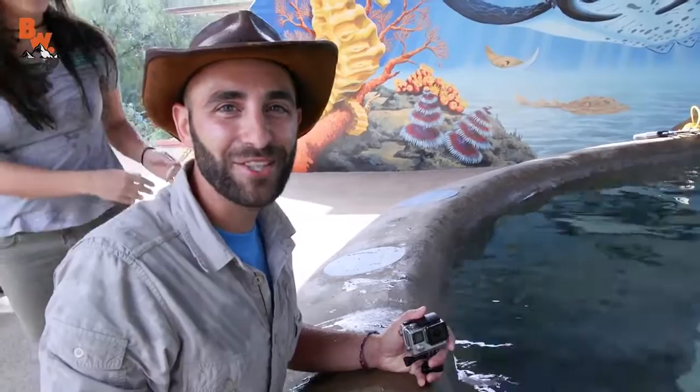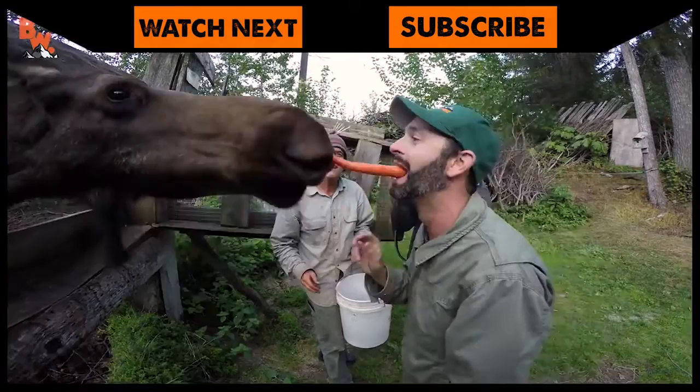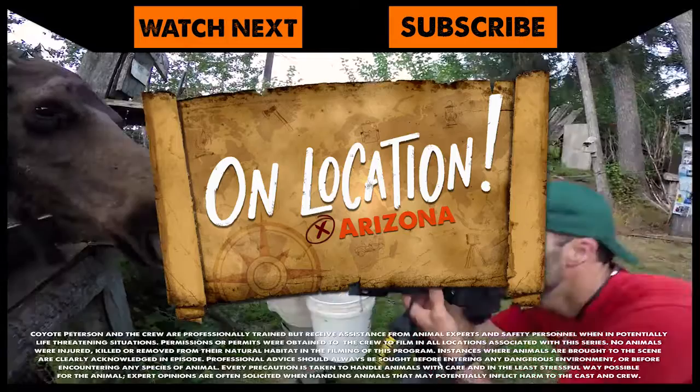I'm Coyote Peterson. Be brave. Stay wild. We'll see you on the next location. If you enjoyed this on location episode, make sure to go back and watch as the crew and I kiss the moose in Alaska. And don't forget, subscribe to the Brave Wilderness channel so you can join me and the crew on our next big adventure.